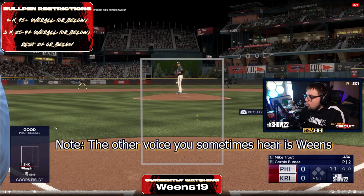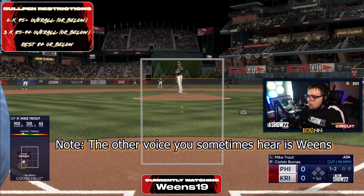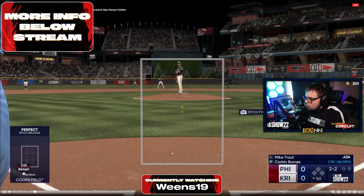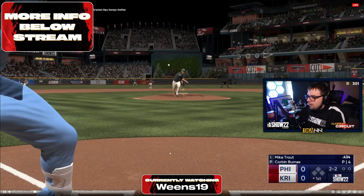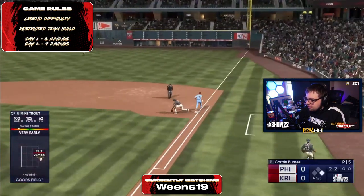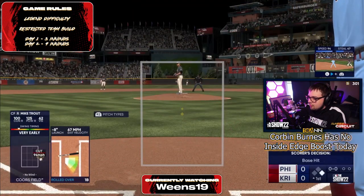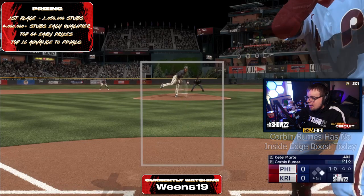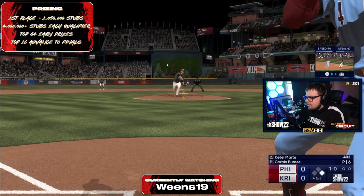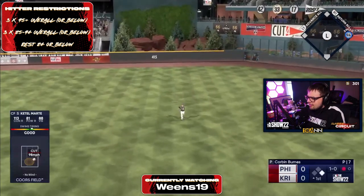We are at the start of this game. Corbin Burns is on the bump — very interesting start. He's going live series Corbin Burns with that sinker-cutter mix. Since he's a live series card, he sometimes gets a hits-per-line boost from Inside Edge. Corbin Burns is a popular pitcher choice, but not the expected choice, with guys like Dallas Keuchel and Randy Johnson existing. I'm interested to see who Weens has on the bump.